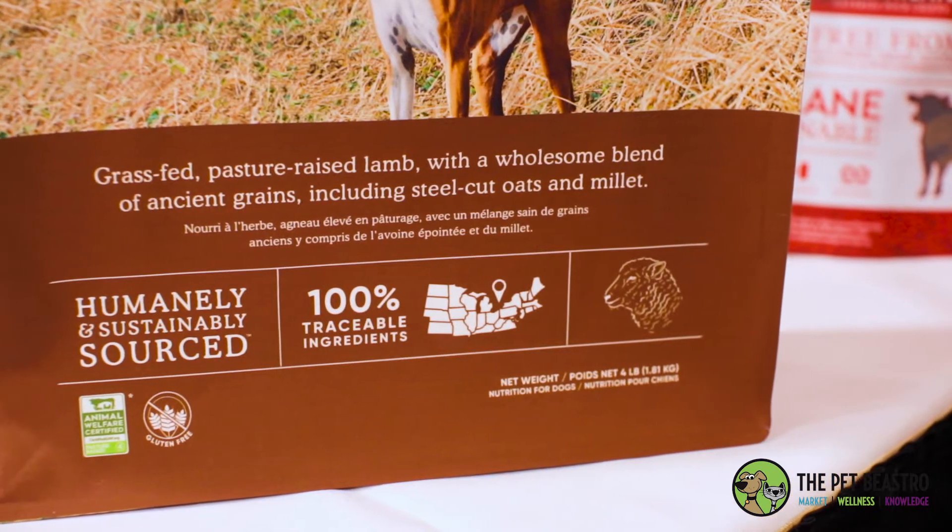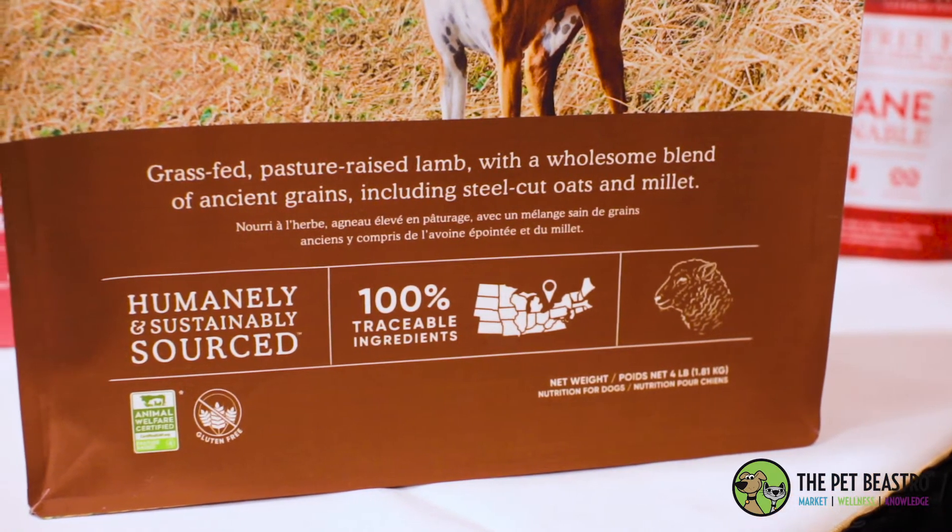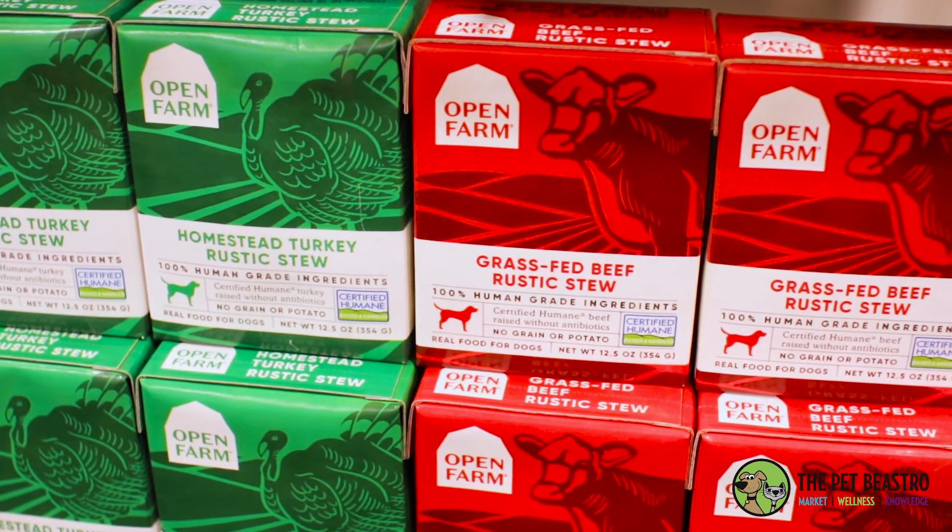When she was in her search she couldn't find anything, so she started doing some research and development along with her husband and brother-in-law. They came up with some unique sourcing — we use Certified Humane and Global Animal Partnership for all of our meats, and Ocean Wise for all of the fish.